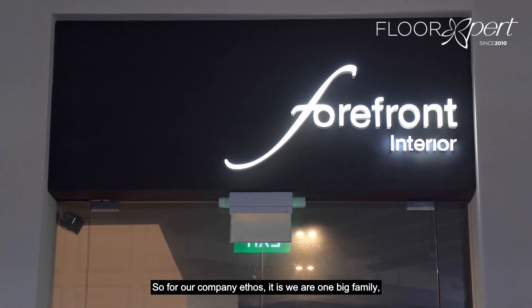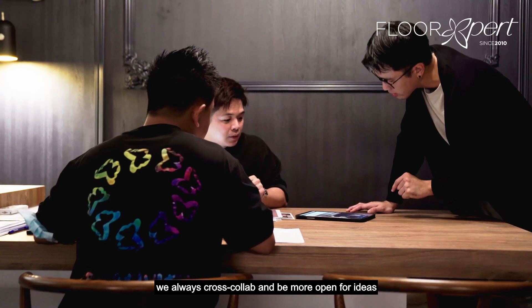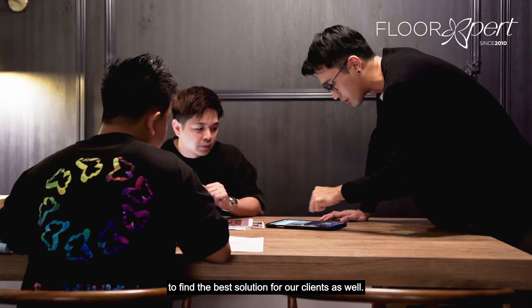For our company, Ethos, we always cross-collab and be more open for ideas to find the best solution for our clients as well.